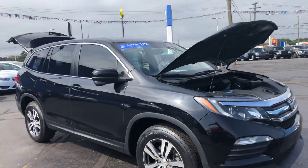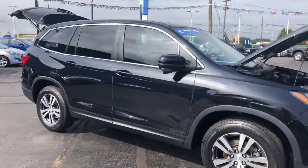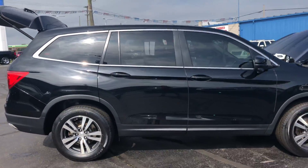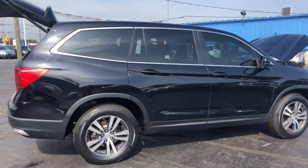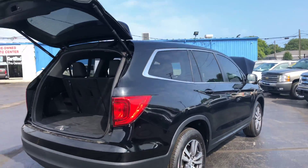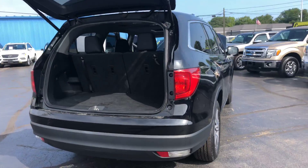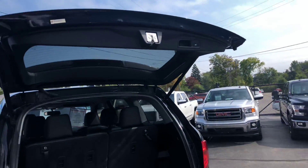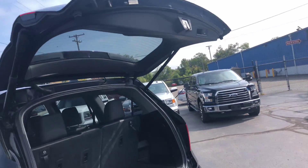Hi, Kay Wood Auto here in Port Huron, Michigan, wanting to showcase for you today our 2016 Honda Pilot All-Wheel Drive EXL. This vehicle has 57,000 miles on it. It was a local trade-in, very well taken care of. You have your power lift gate.